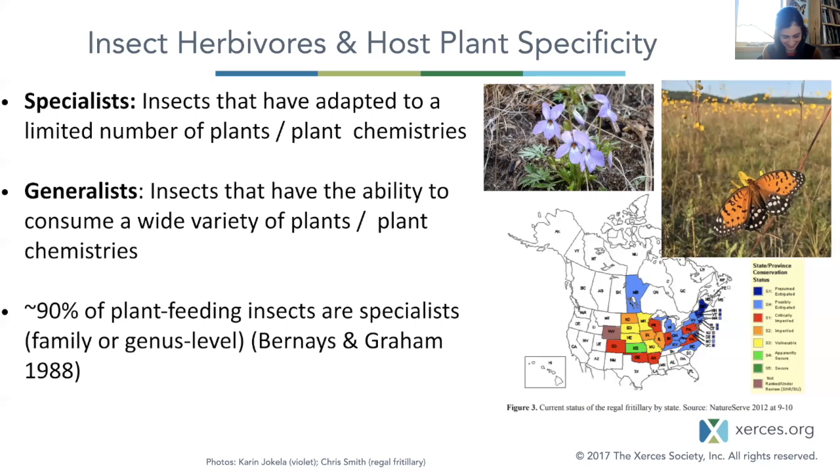Talking about our native butterflies and moths — many of them have very specific host plants that their caterpillars require. We'll be highlighting some of these specialists, and the plants that are critical. About 90% of plant-feeding insects are specialists. Butterflies need certain host plants. The most common association we know of is the monarch butterfly and milkweeds, but many of our insects have very close relationships with specific native plants and their native plant communities.